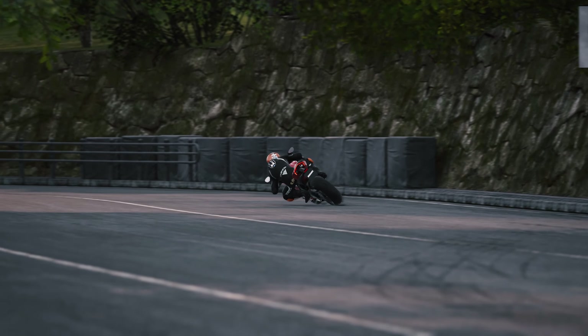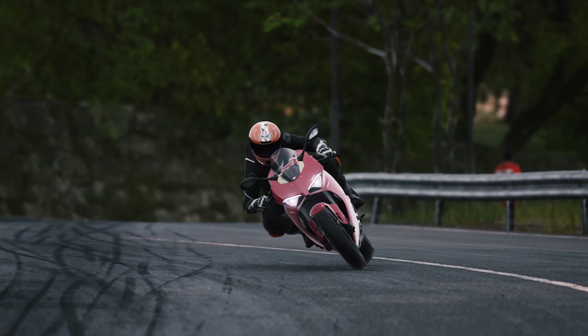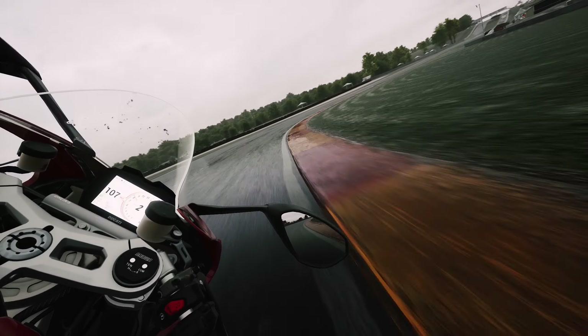And then we have the looks. The more I watch this bike the more I love it, especially the front. Let's take it for a spin at Road America and watch it from the rider's perspective.